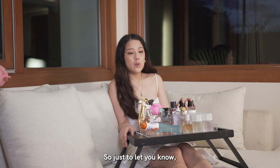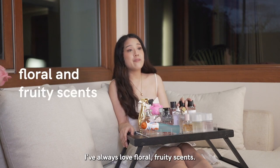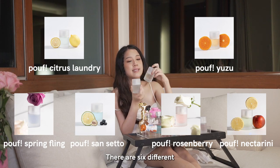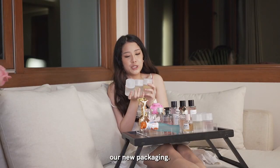Just to let you know, a lot of my fragrances are centered around floral and fruity. I've always loved floral fruity scents. So we're going to talk about our new everyday Poof perfumes — there are six different scents. I love our new packaging.